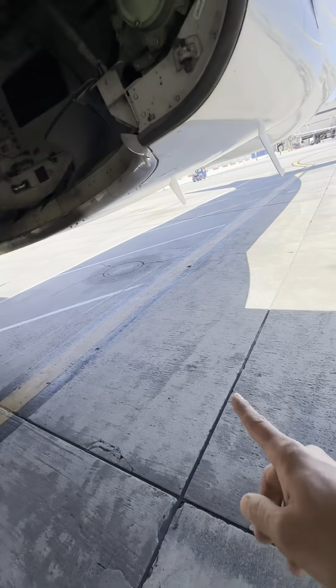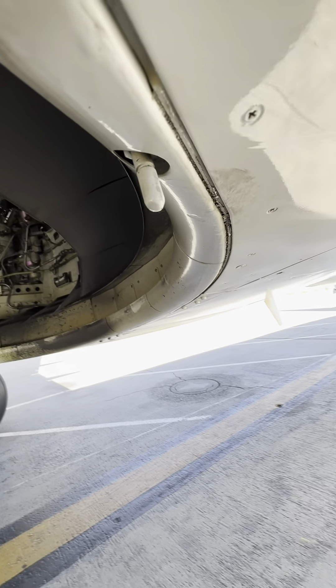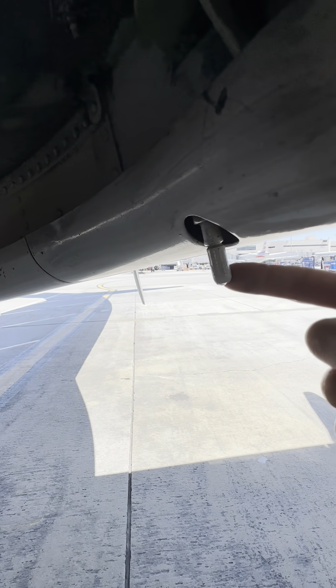Since the wheel well is exposed, there's a really interesting feature this aircraft has — this little unit right here is called the frangible fitting.